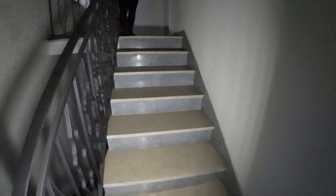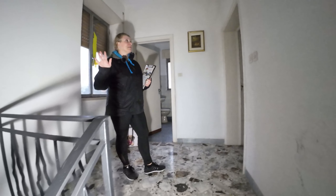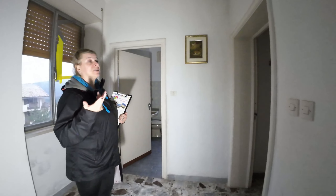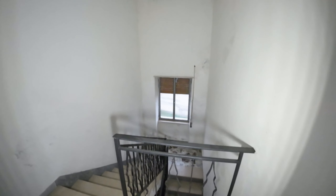The house has been empty for more than 10 years, but you can see it is in very good condition — it just needs some small revamp, a repaint, and that's all.